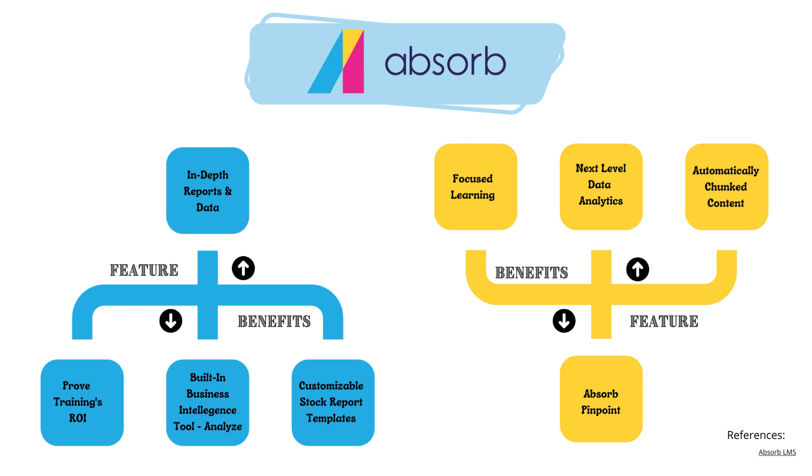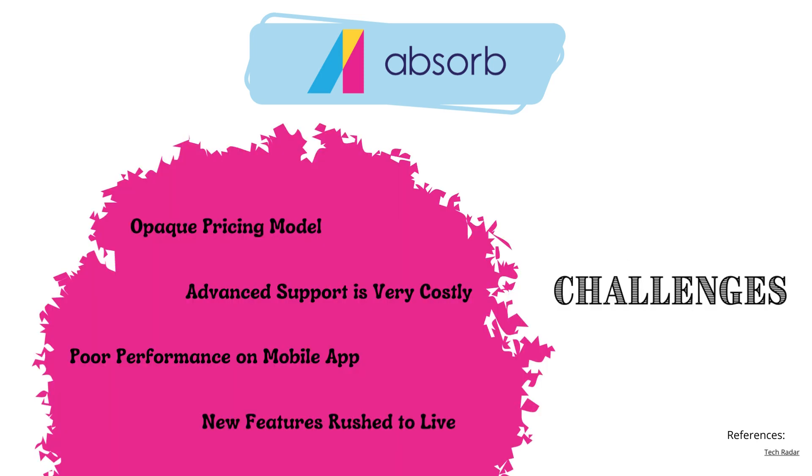Absorb Pinpoint is a really cool feature. It takes a video learning asset, transcribes it, and breaks it into chunked micro-learning content from a larger video. It's searchable, so learners can find exactly what they need without watching a full 24-minute video — they can jump to just the two or three two-minute sections they need. There's also reporting at that level, providing higher-level data analytics on search terms and the most common content people are watching.